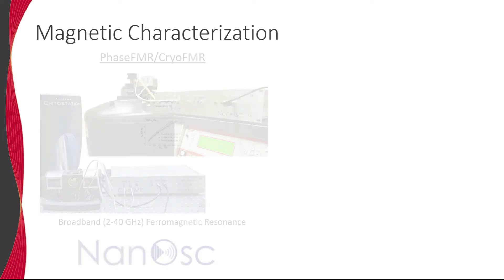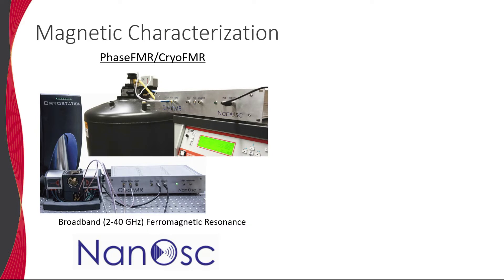Apart from the well-known lineup of cryo-magnetic measurement systems offered by Quantum Design, we also offer a wide variety of tools through our distribution partners. For example, broadband ferromagnetic resonance measurements of thin magnetic films can be carried out using the spectrometers offered by Nanosk Instruments. Furthermore, the cryo-FMR product line is compatible on all Quantum Design measurement systems and the Montana cryo-station, allowing for FMR measurements spanning a wide range of temperatures and magnetic fields.